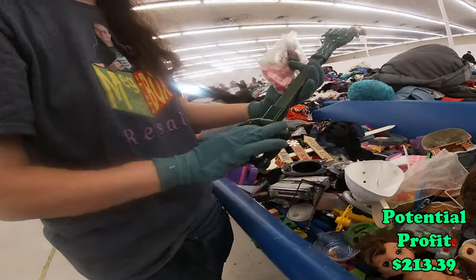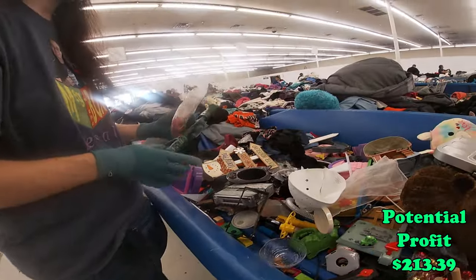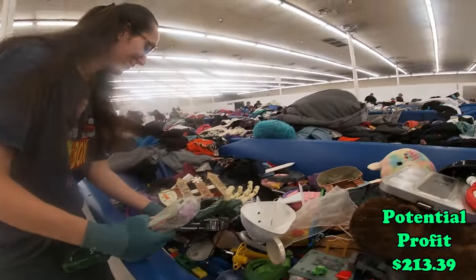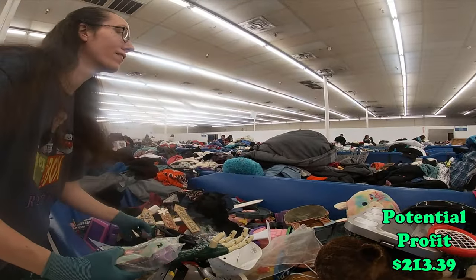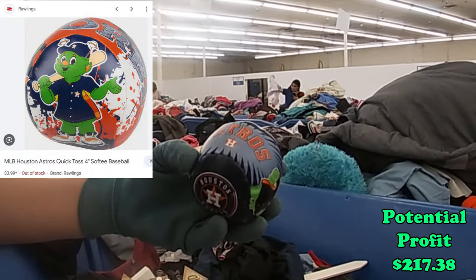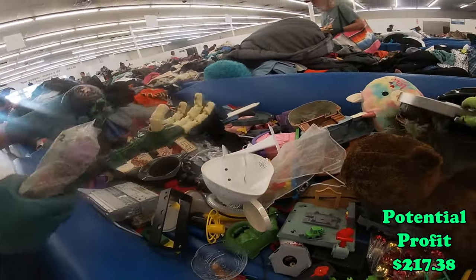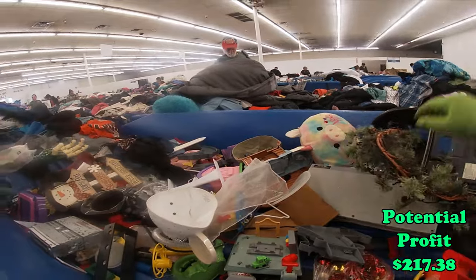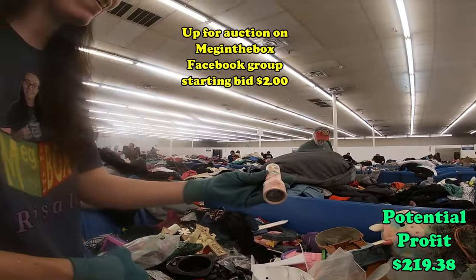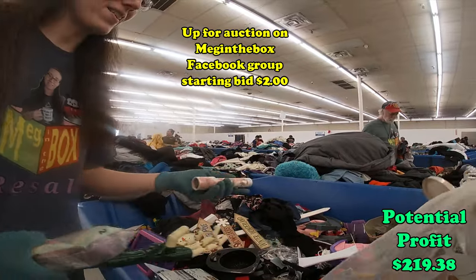Hand grabber — I think I will get the hand grabber. Do you want the wooden stuff, wooden cars? Astros — what is his name? Orbit? Yeah, I'm gonna grab that. Oh my gosh, I've been finding so many kaleidoscopes. I'm gonna grab that kaleidoscope.